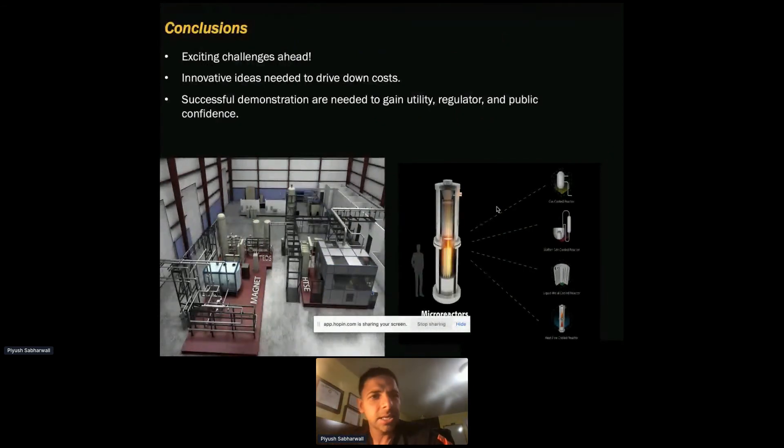In conclusion, we have exciting challenges ahead in the microreactor arena. We are on a daily basis looking at innovative ideas to drive down cost. Successful demonstration is key — demonstrate, demonstrate, demonstrate. Successful demonstrations are needed to gain utility, regulatory, and public confidence so that we can support our tools, answer the unknowns, and reduce uncertainty in models.